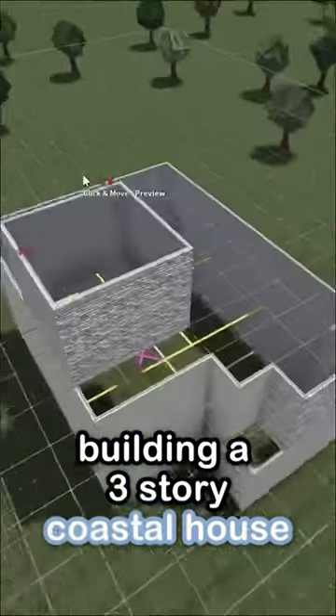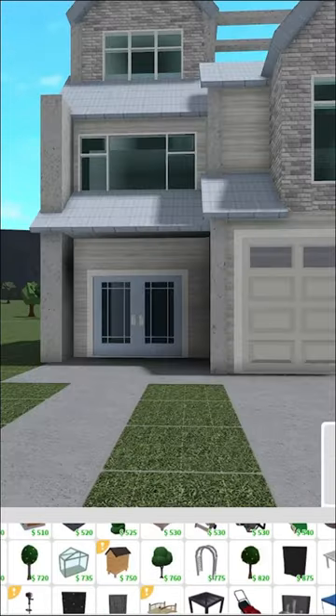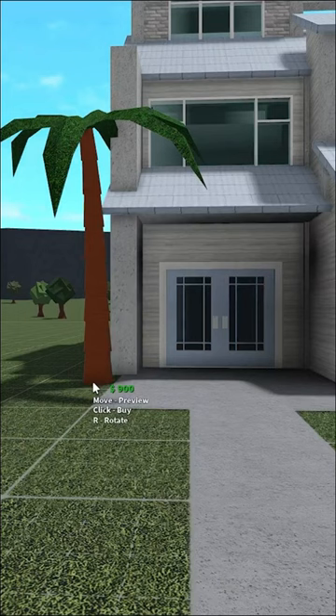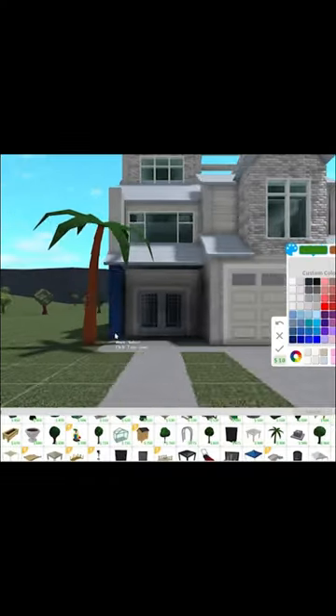If you guys have any ideas what we could make this room, please comment below — an attic, a storage room. I want to place a palm tree because I feel like that is just so fitting for this build. I mean, I feel like that's just kind of obvious.